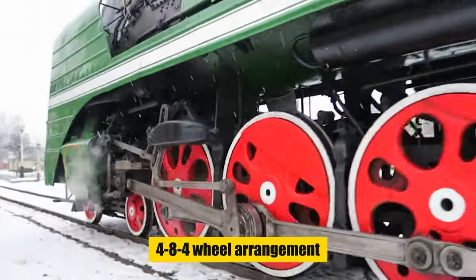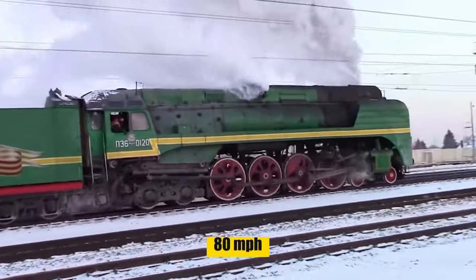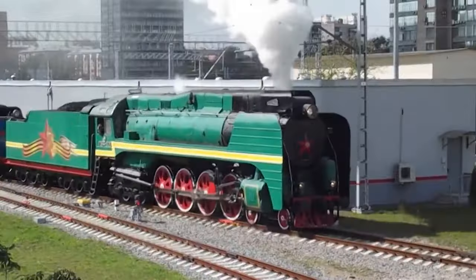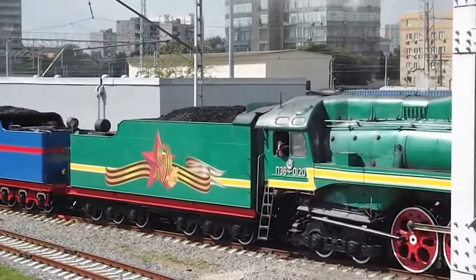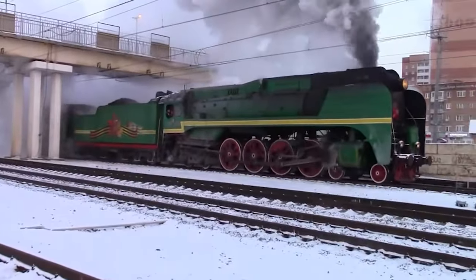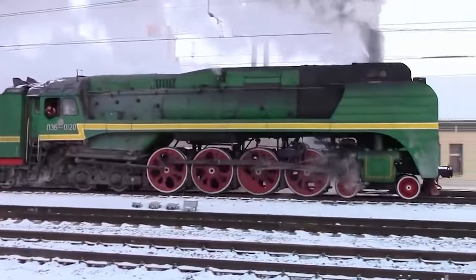Their 4-8-4 wheel arrangement allowed for exceptional traction and speeds up to 80 miles per hour. The P-36 boasted a high-power boiler and an advanced steam circulation system, optimizing fuel and water use. As the last steam giants in Russia, they marked a graceful transition from steam to diesel, showcasing unparalleled efficiency and design.